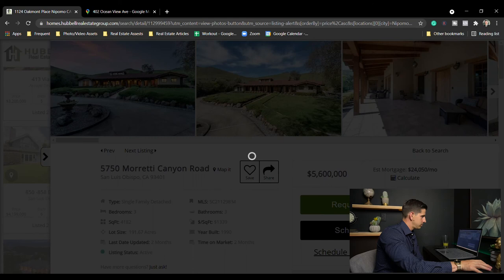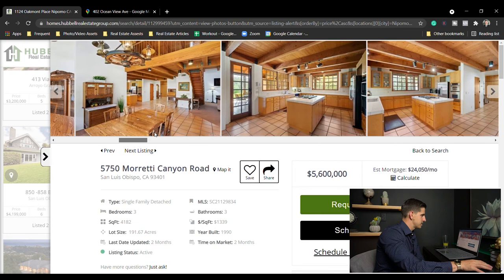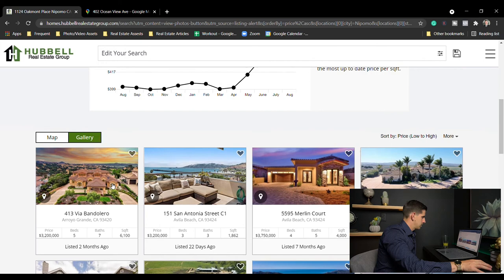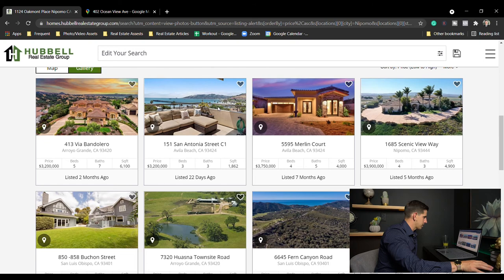Morietta Canyon, San Luis Obispo — $5.6 million, three bed three bath. Kind of a craftsman style, taking too long to load. Scrolling fast — 191 acres. Let's see what else there is.